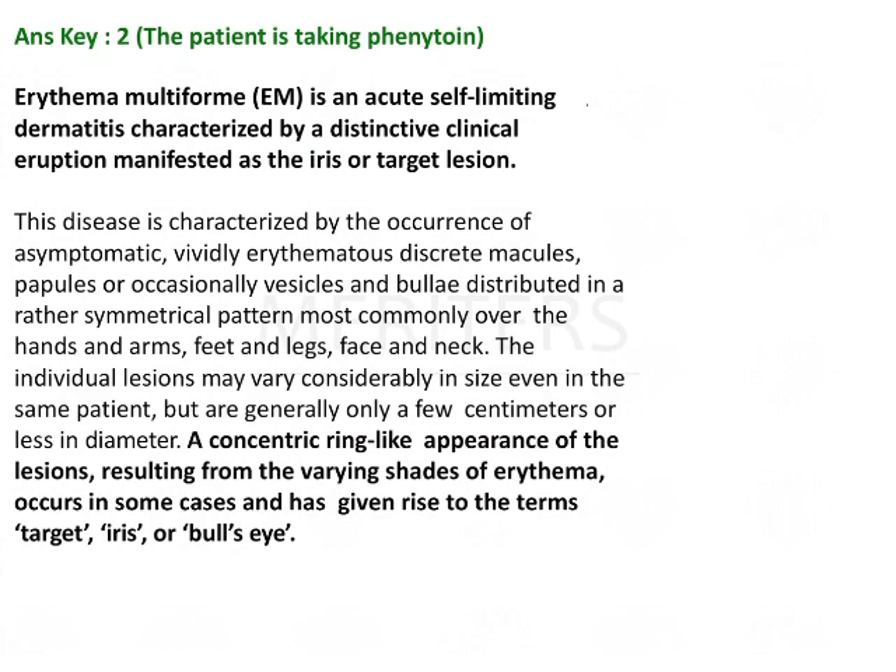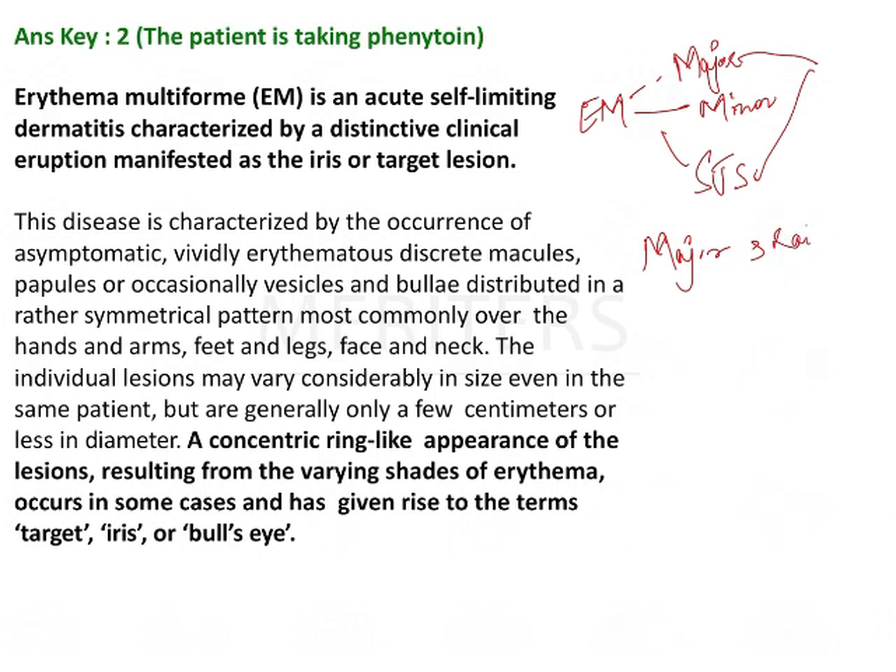Let's read about erythema multiforme. This disease is classified into three types: major, minor, and SJS — that is, Stevens-Johnson syndrome. How do you differentiate between erythema multiforme major and SJS? Major has raised atypical lesions — this was a neat medical PG question — whereas SJS has flat atypical lesions.